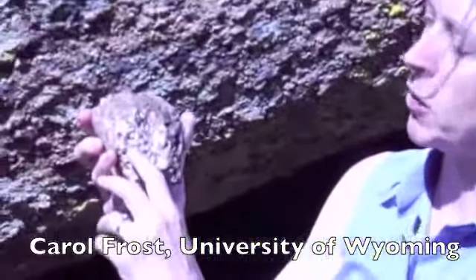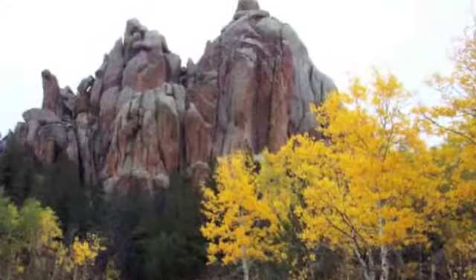I'm Carol Frost, Professor of Geology and Geophysics at the University of Wyoming. We're standing here at Vitavu, an area that's composed of granite.